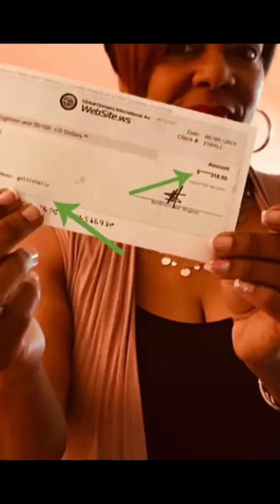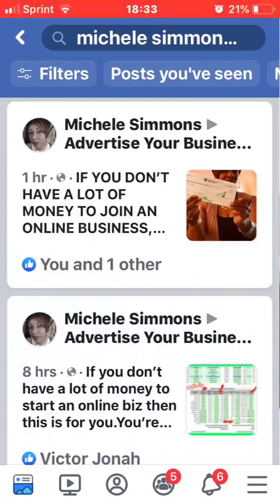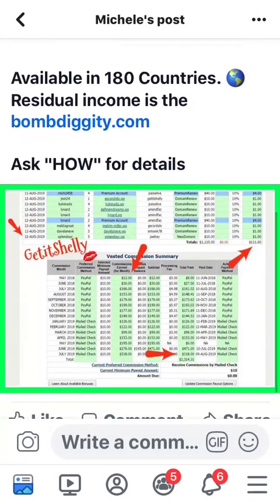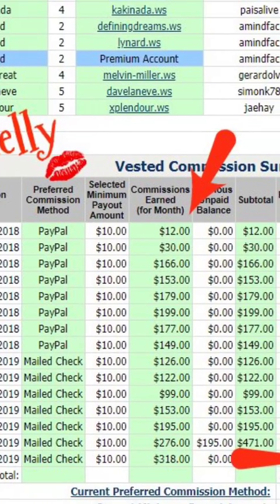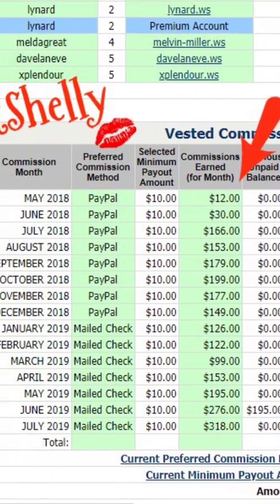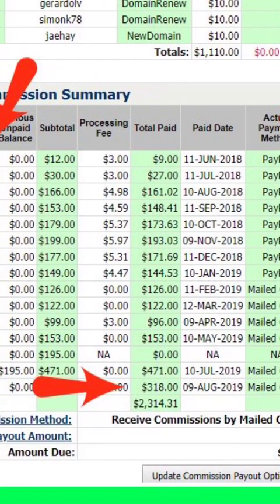I got a check for $318. Don't be discouraged — when I first started I didn't have money to show what I was doing. Here's another one showing how much money I've been making since I started in May. You can see right here I started in May 2018. My first check was $12 — actually I got PayPal so with the processing fee it was $9. Then my second check for June was $27, and July it went up to $161.